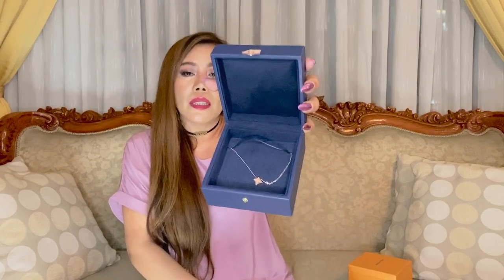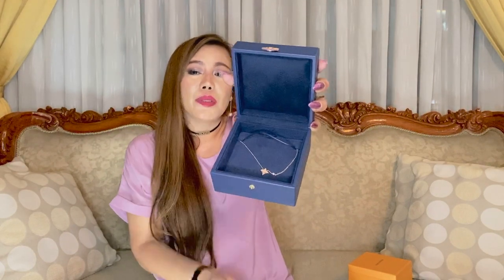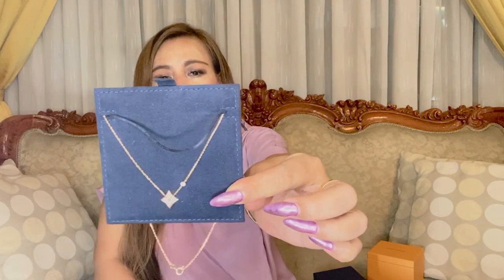The reason why I have worn this necklace every day — every single day — since I bought it is because of my nails. I just took it off for the purpose of this video so you can see it closely. Let me just show you this up close — this is what it looks like. It is so dainty.